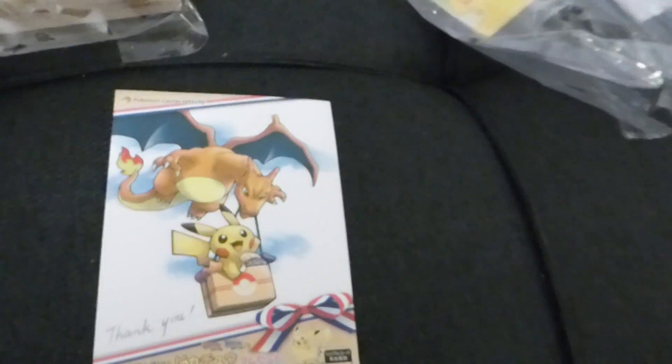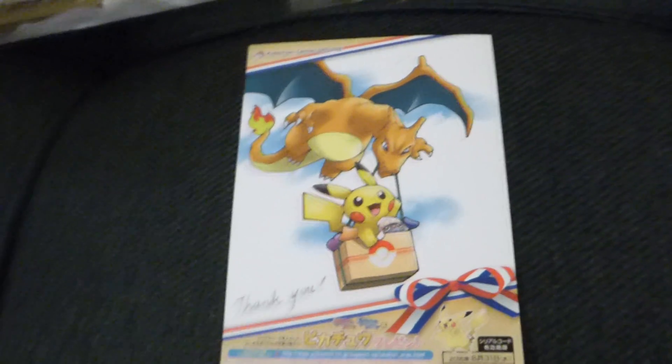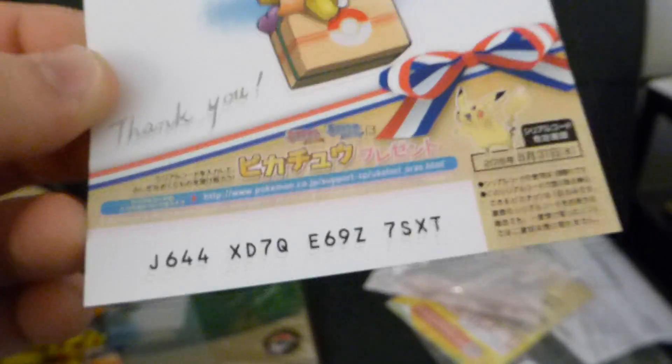For those of you who don't mind modifying your save game, I have uploaded the Wonder Card from this Pikachu promotion. If you know how to use PKHex and you want to get a copy of the Pikachu for yourself and you missed out on this, I can give you the unmodified Wonder Card file in the description if anyone's interested.